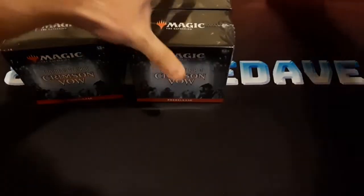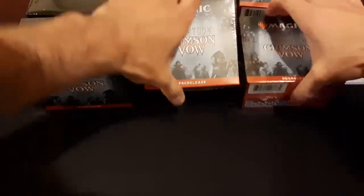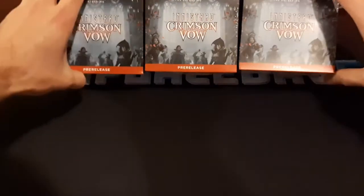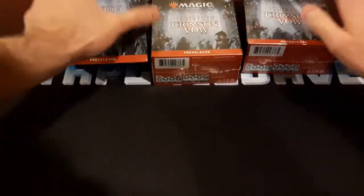So today I got these in the mail — these six pre-release kits for Crimson Vow. I wasn't able to make it to the pre-release, so I ordered these, hoping to open them during the pre-release time and have some fun. Pre-release came and went, they didn't come. The release day came and went, and they didn't come. They're finally here now, so I'm happy to open them.